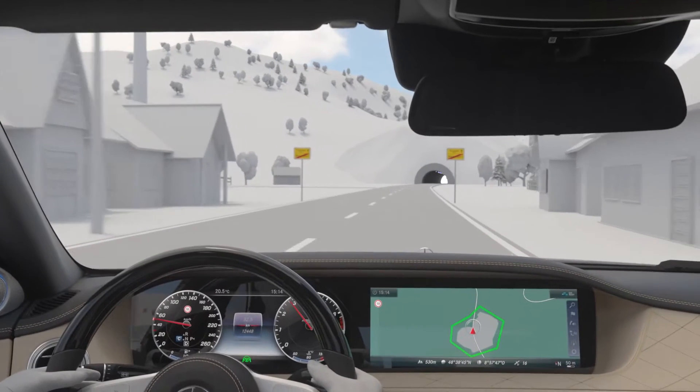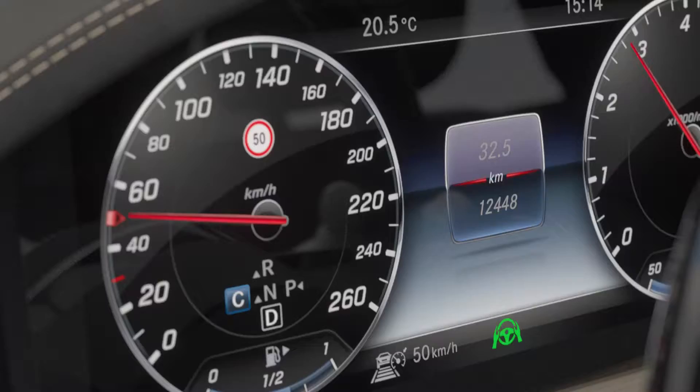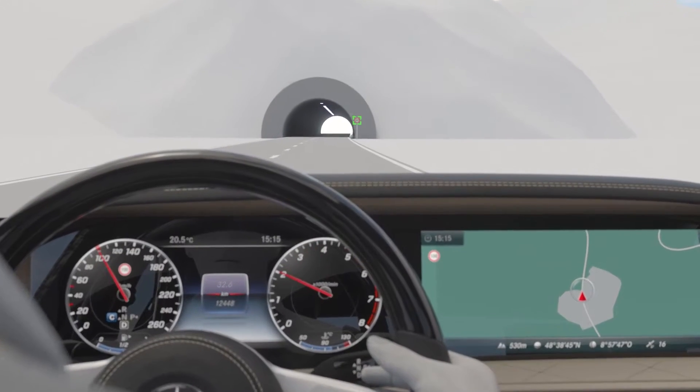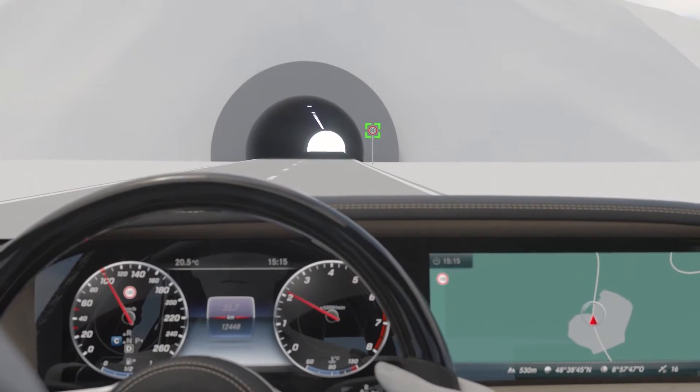Implicit speed limits — for example 100 km per hour on country roads and 50 km per hour in cities in Germany — are also supplied by navigation.